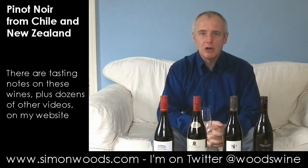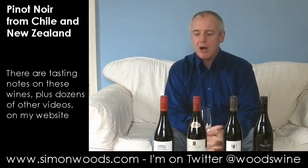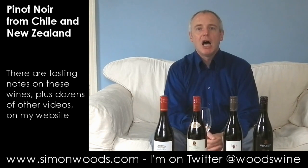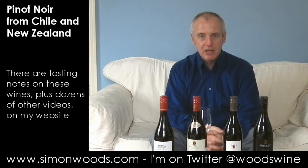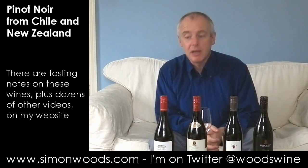Hi there, Simon from simonwood.com. I've got four Pinot Noirs in front of me today, and I learnt yesterday that Pinot Noir is apparently the recommended wine for eating with human cheek — so says James Maynard Keenan, frontman of the group Tool and also a winemaker.